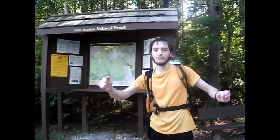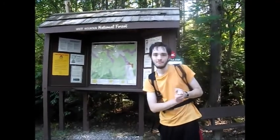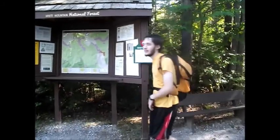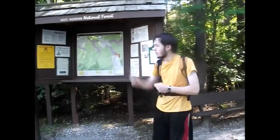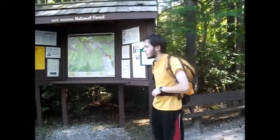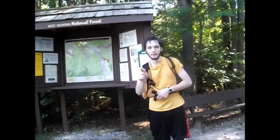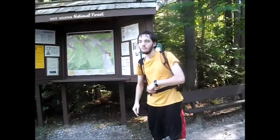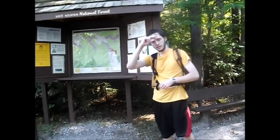We did it — 47 is in the bag, and number 5 for my friend Ray. It was actually a pretty rough one. There are parts where it was nearly flat, but other times it went straight up. Only one peak left, and that's Wildcat D. I'm coming for you, Wildcat D — you cannot run and you cannot hide. Be ready for my crew. From my buddy Ray and me at the Zeeland Trailhead, see you on my next adventure.